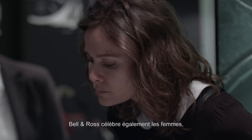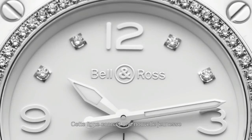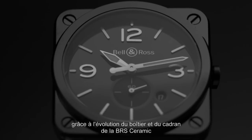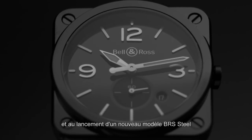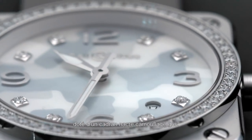Bell & Ross also celebrates women by redesigning the BR-01 line. This new youth is given by the evolution of the case and dial of the BR-01 ceramic, and by adding a completely new model of BR-01 steel with the Grey Mother of Pearl camouflage dial.